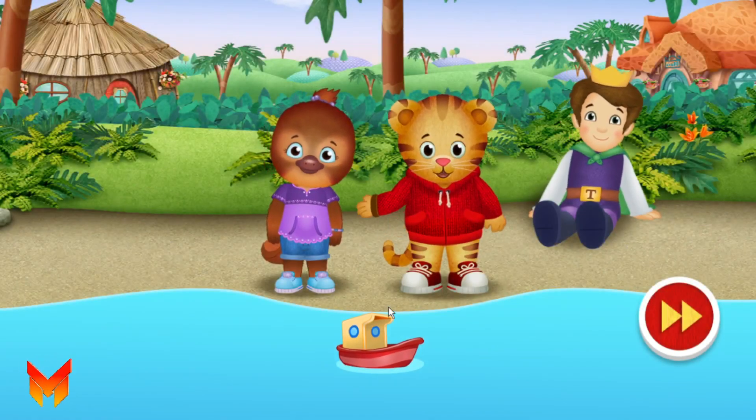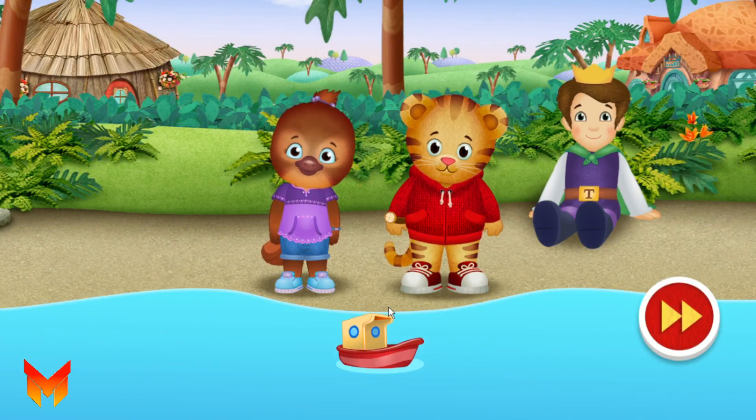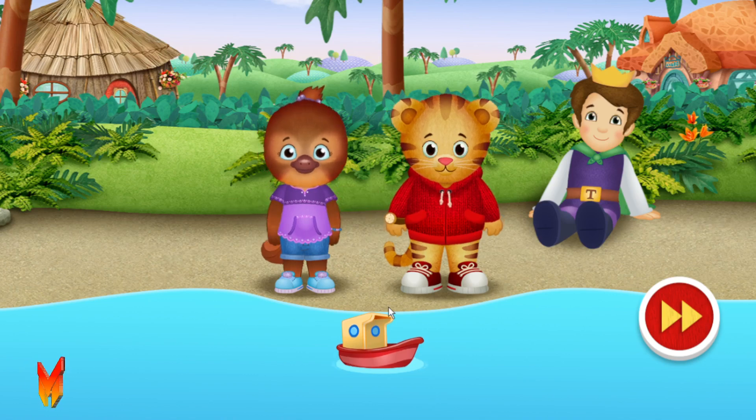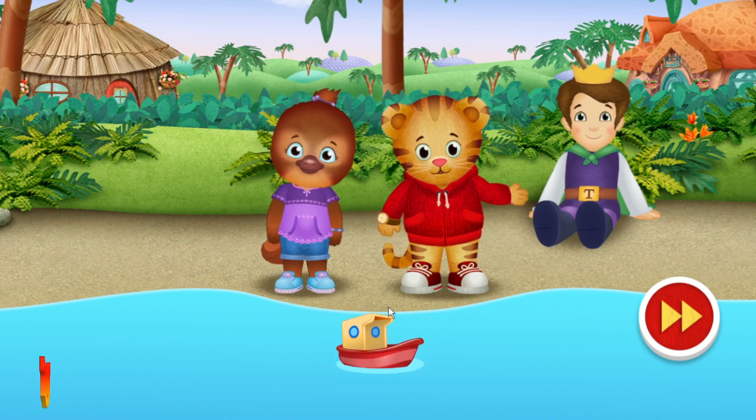Today we want to play with boats. Hmm. There's only one boat. But we can make a boat. Let's look around and see what we can use.